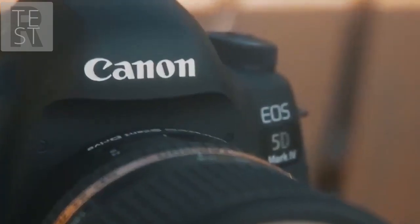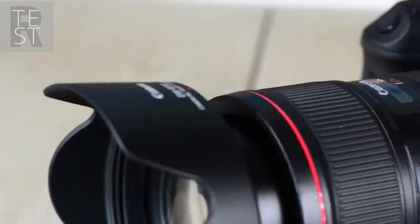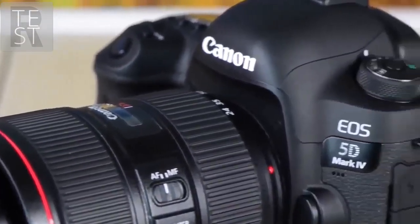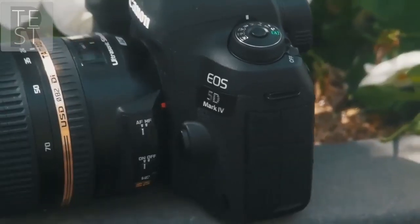The camera has no EVF either, so you will struggle while shooting and recording in the dark. Still, when we put things into proper perspective, the EOS 5D Mark IV is easily Canon's best camera so far, and you should absolutely give it a try. With a price of $3,099, it's definitely not a cheap option, but if you have the money, you should absolutely go for it.